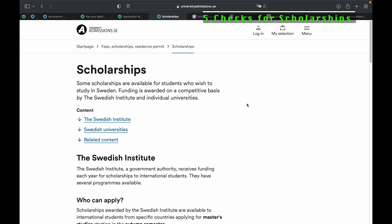After payment of your application fee, the next thing to check out is the scholarship opportunities. There are a lot of scholarship opportunities in applying to universities in Sweden, ranging from university scholarships to government scholarships.